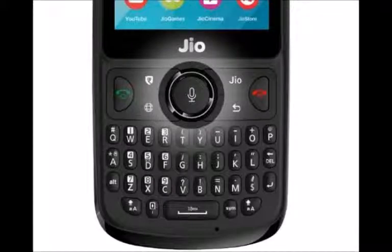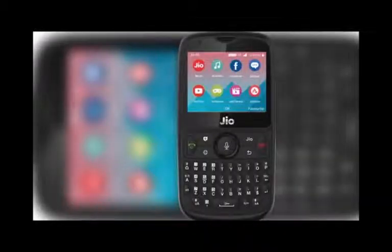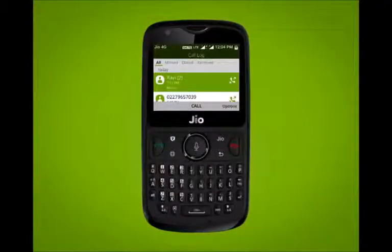Even among users who have never used a smartphone, the aspiration is to own a touchscreen smartphone, not a smart feature phone with a keyboard. So don't expect all feature phone users to be too excited about this — a lot of them might rather upgrade to a proper smartphone.